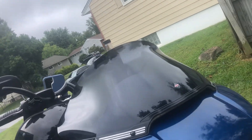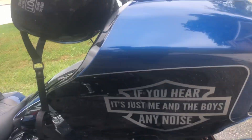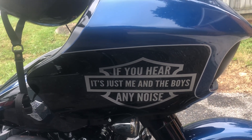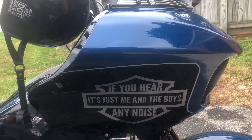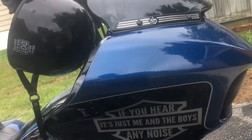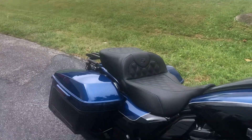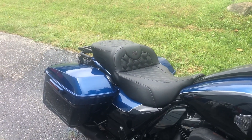He's not sure what kind of speakers he wants yet. He's got the DDs in there right now. If you hear any noise, it's just me and the boys. That was done by Spark Design Graphics — I'll send y'all a link to that.